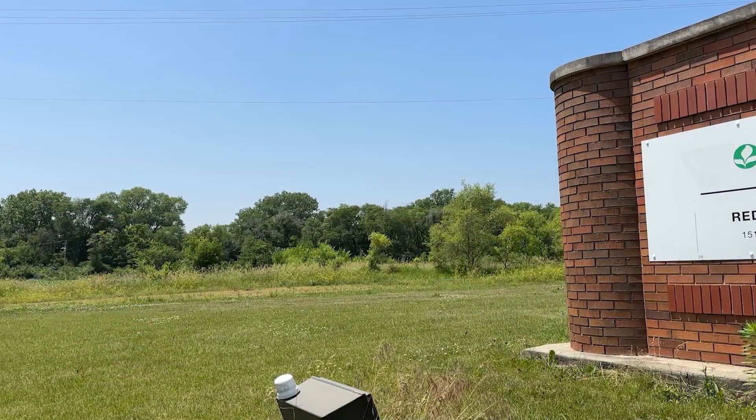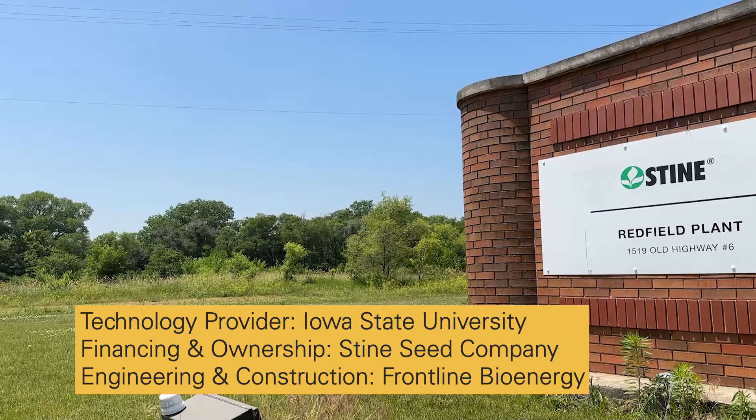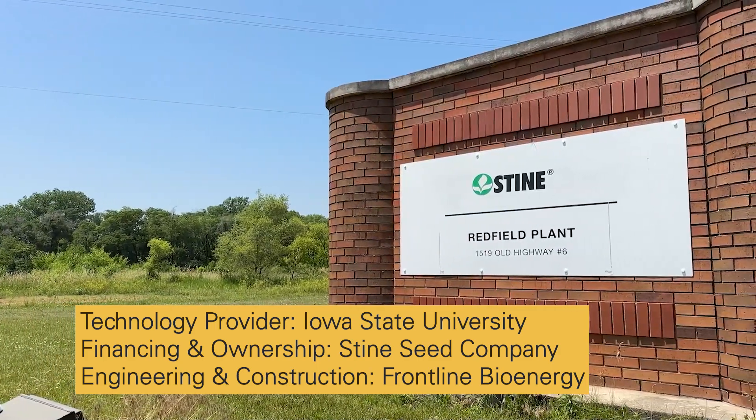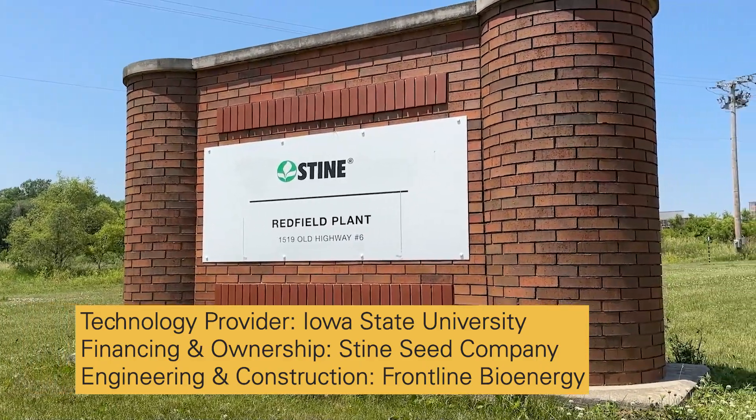The demonstration plant, located in Redfield, Iowa, is a collaboration among Iowa State University, the technology provider; Stein Seed Company, the owner and operator of the plant; and Frontline Bioenergy, which provided EPC services to the project.